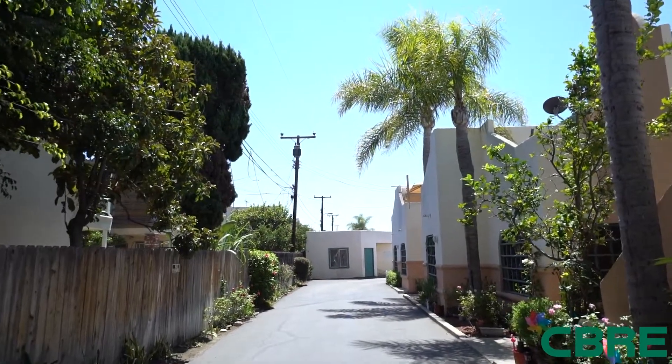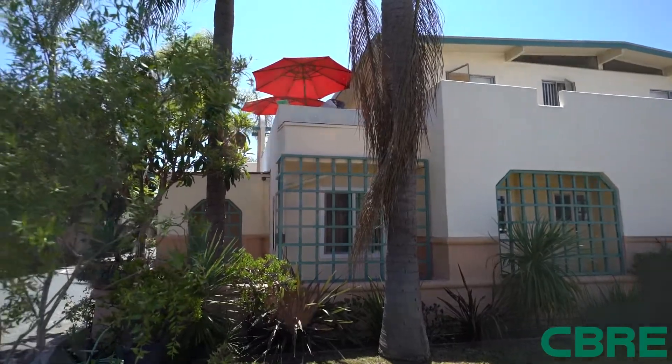We sourced this property off-market for this investor. They acquired an apartment building here in Costa Mesa, all cash, and we're going to discuss the steps in which we take to help this investor renovate this apartment building and get it stabilized.